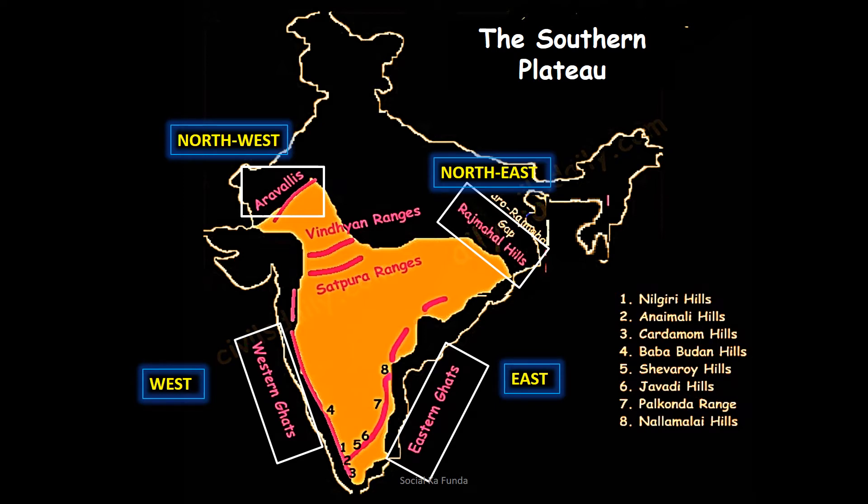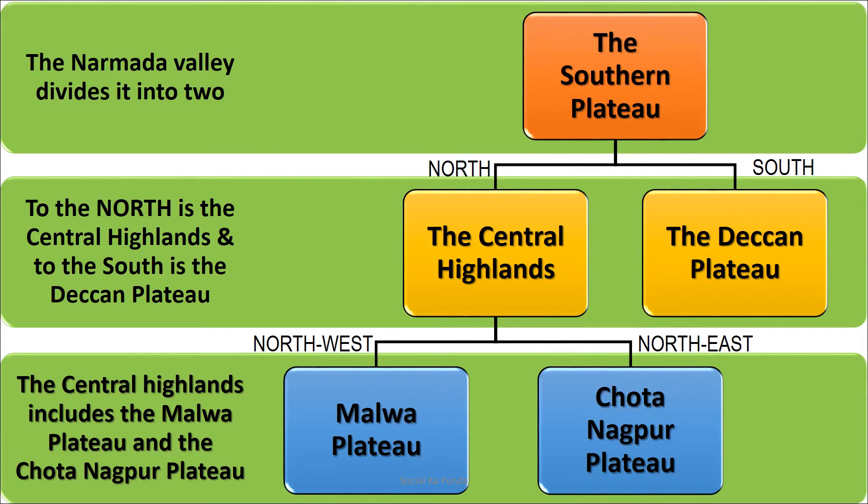The whole area in yellow on this map is the southern plateau. The southern plateau is divided into two parts — the Narmada valley divides it. To the north is the Central Highlands and to the south is the Deccan Plateau.